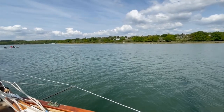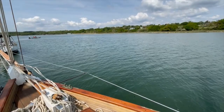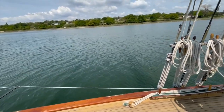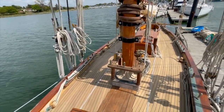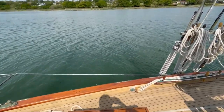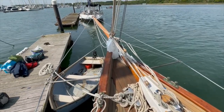Here today on the Hamble River, beautiful summer's day on board Aeolus. She's a 1904 gaff cutter built in California, 41 foot on deck, 65 foot length over spars. Here at the bows you can see her bowsprit.